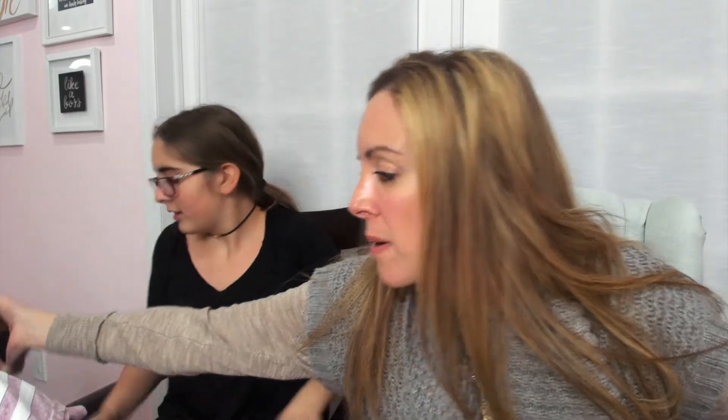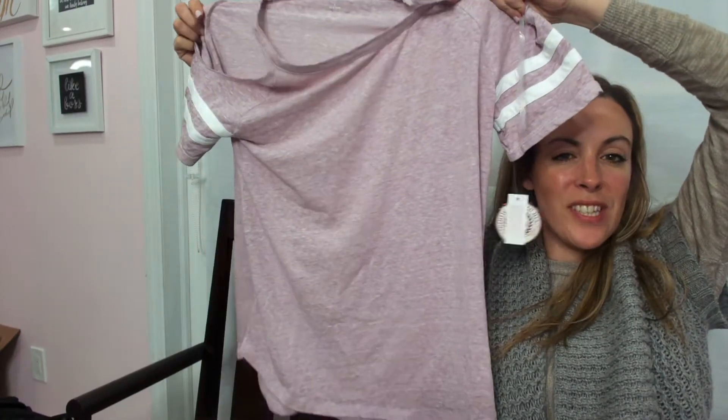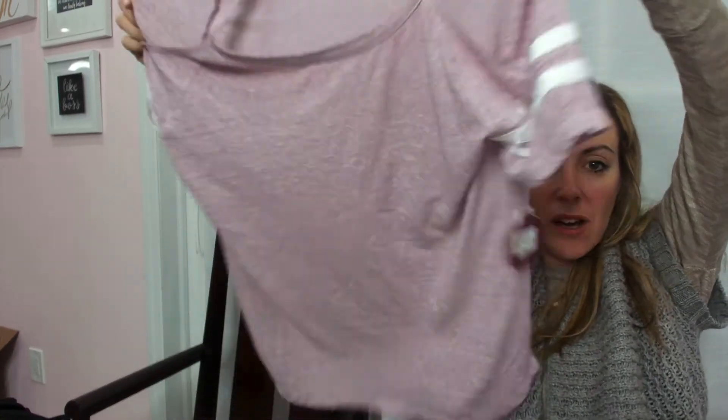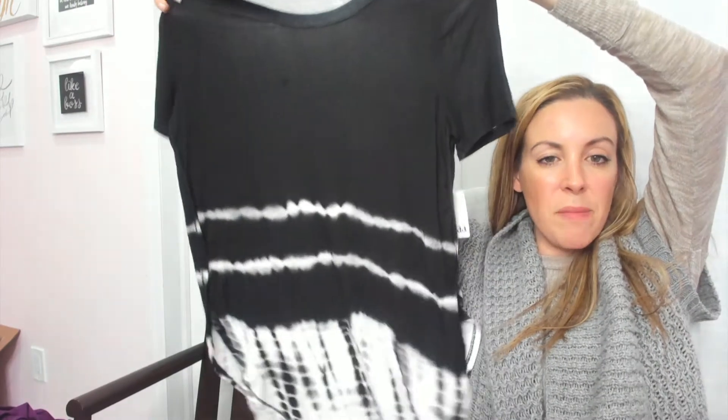That big box — you're just gonna have to stand up and do that on the floor. That package isn't really for us. So I'm just gonna show you one more time the clothes that I got. Here's our sort of jersey cold shoulder top, and then this is a mud shirt — it has like a tie-dye feel.